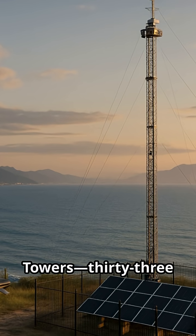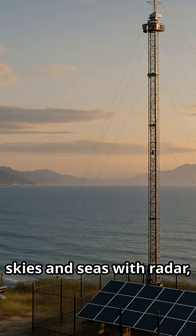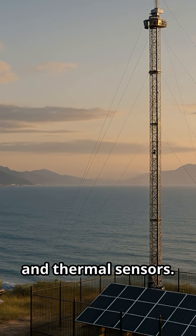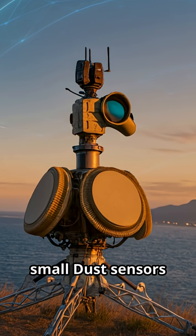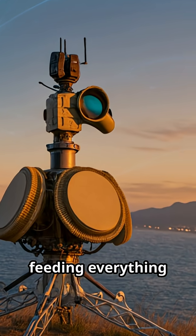On the coasts, sentry towers — 33 feet tall and solar-powered — scan the skies and seas with radar, cameras, and thermal sensors. In tight terrain, small dust sensors act like tripwires, detecting intrusions and feeding everything back into Lattice.